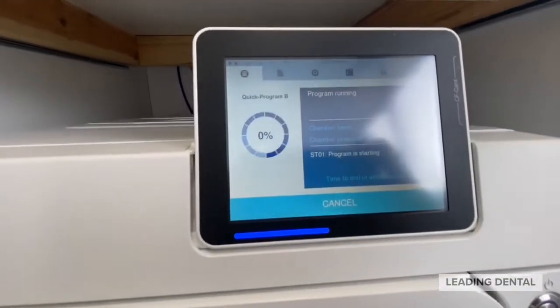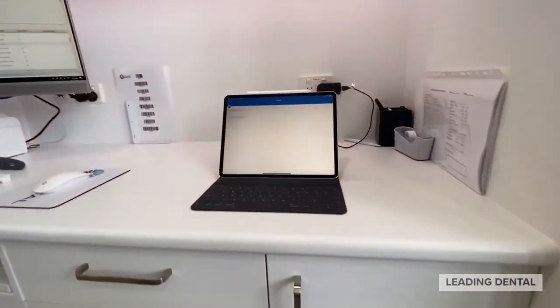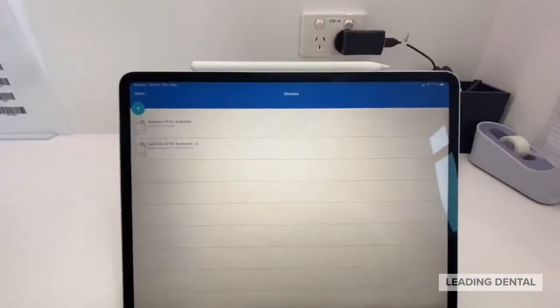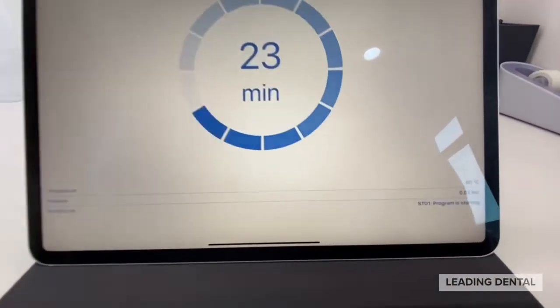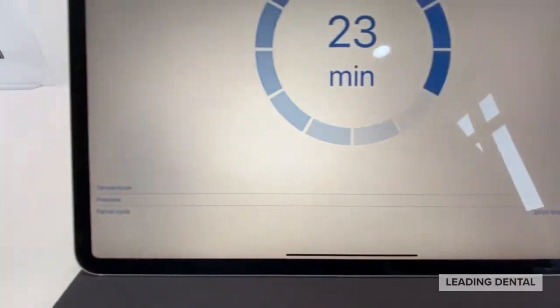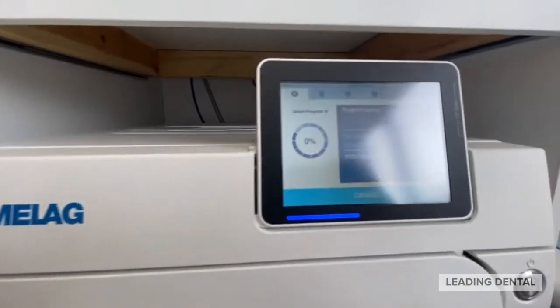A great new feature with the Evolution autoclaves now, when they're connected to the network, is the new Miela Connect app, so you can view live on the screen what's happening on the autoclaves and what stage each of the autoclaves are at — a great mobile view.